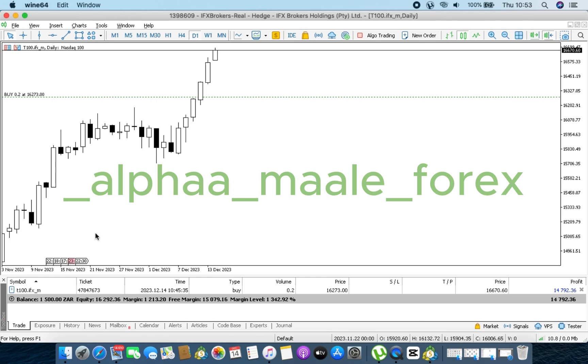This is just standard procedure — back again with another video. The pair we're trading is NAS 100, but this broker I'm trading with, IFX Brokers, lists it as T100 IFX. Just to clear the confusion, because one would ask why I'm saying NAS 100 but not seeing it on the symbols. Today's balance is 1.5 and if you look at the profits, we're sitting on 14,600.